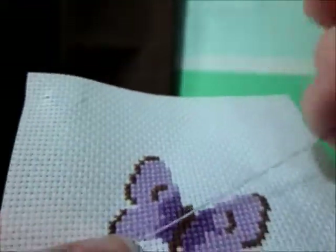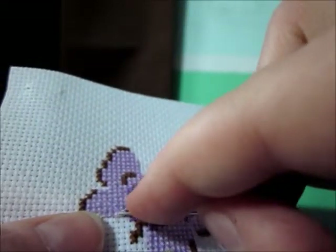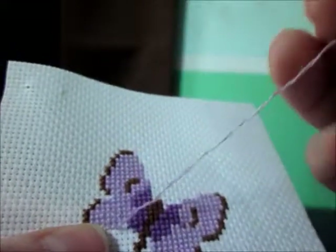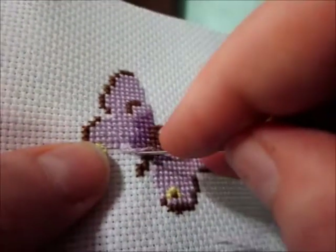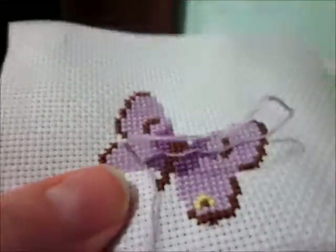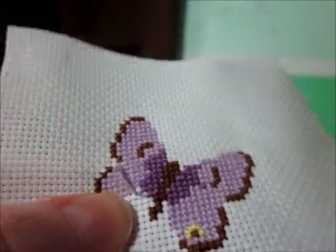I haven't done any stitching at all. This vacation started Friday night, and I put up the video on Thursday, so there has been no stitching done at all. I'm hoping that I'll be able to — I've wanted to stitch.